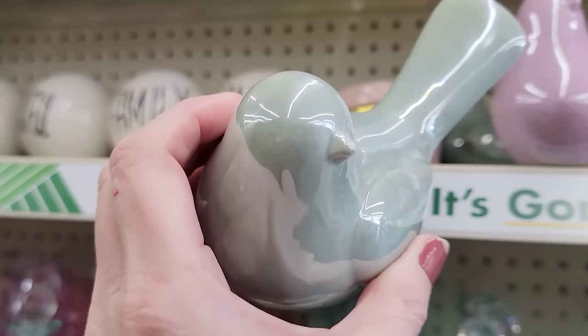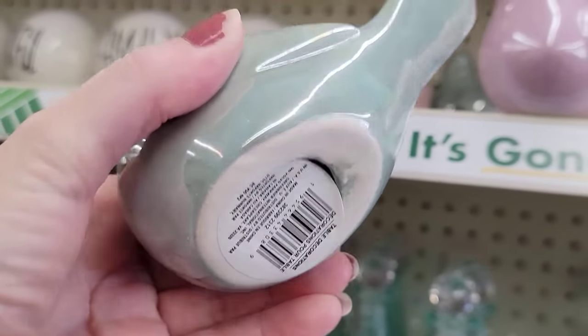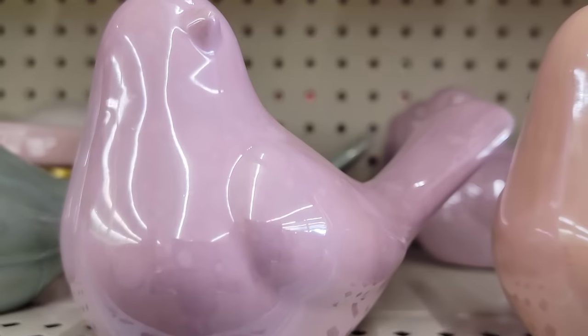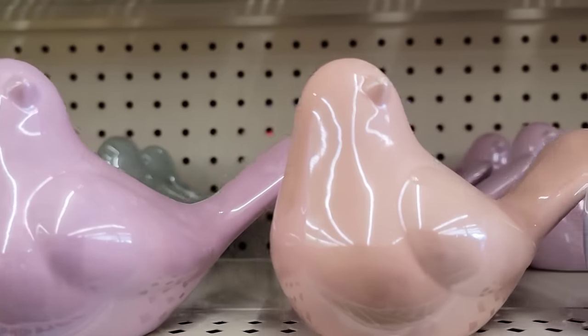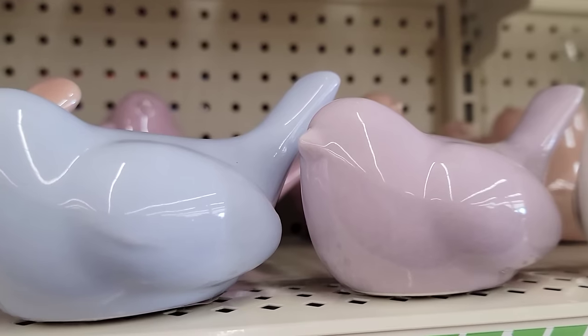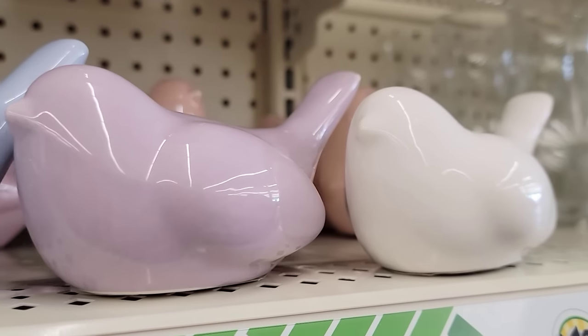These are really adorable porcelain birds. They have them in two different sizes. The larger ones are more iridescent — they have the green, pink, and peach. And then the smaller ones come in blue, purple, and white.